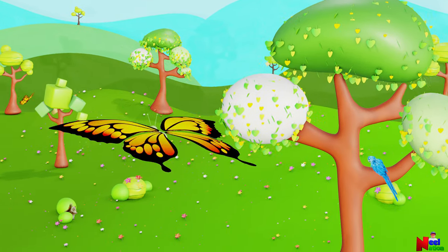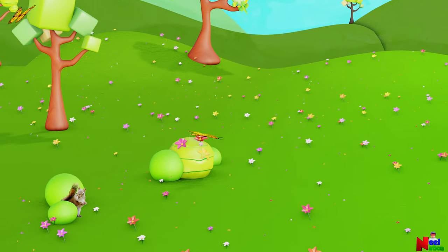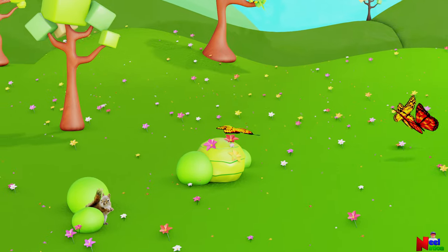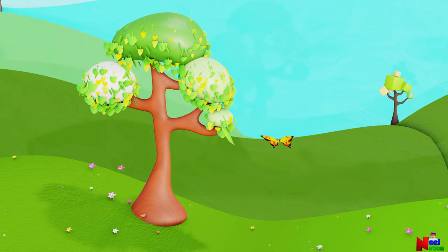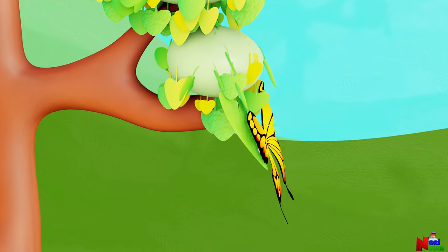Look at those butterflies. They are beautiful. The story begins when a mommy butterfly lays her eggs. She finds a safe place, usually on plant leaves or stems, to lay her eggs.